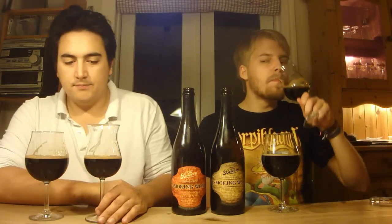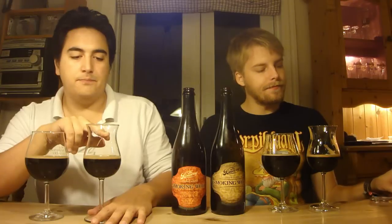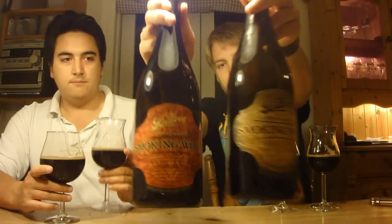I totally agree — amazing beers, brewery winners for sure. But I'm going to give the rye version an 89 — it's great, don't get me wrong, but there are some issues. And I'm going to give the bourbon a 93. Definitely let us know what you think of the Brewery Smoking Wood beers if you've had either of these two.